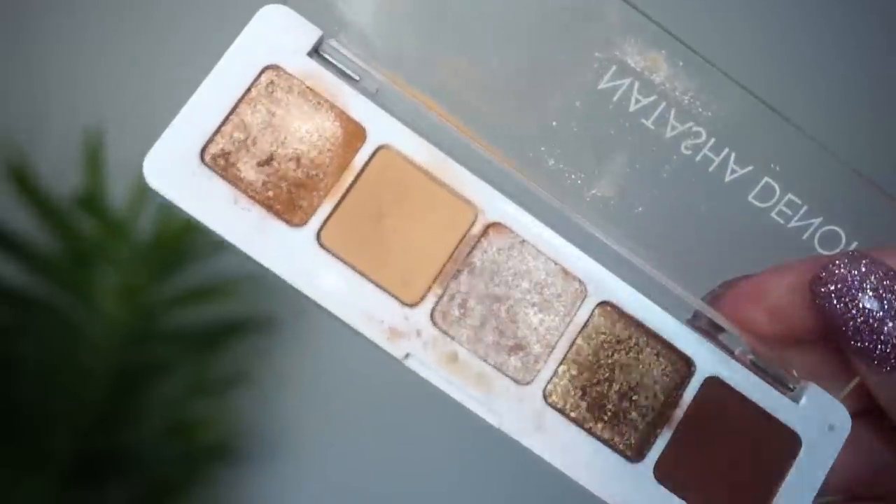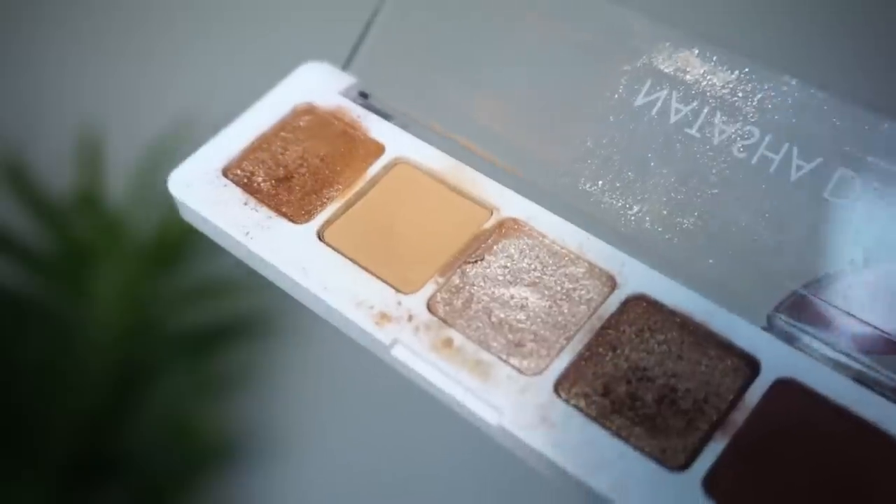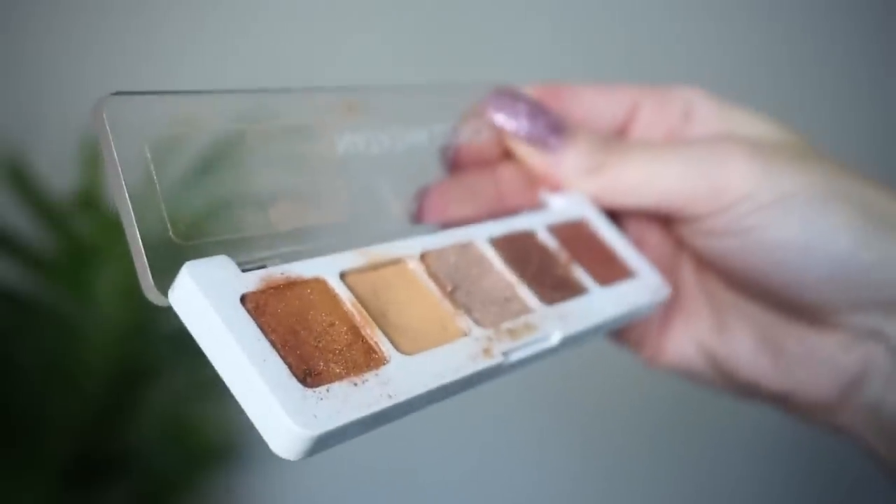Another eyeshadow I'm surprised at is my Natasha Denona Mini Nude palette. The shadow I'm really surprised I haven't hit pan on is the second one — it's a little more of a caramel brown. It has a huge dip right in the center, and I keep waiting every time I put my brush in, thinking this is the day it's going to happen. These shadows are pretty small — this is the mini from Natasha Denona — and I use and travel with this palette so much. With how small the pan sizes are, I thought I'd hit pan really quickly.